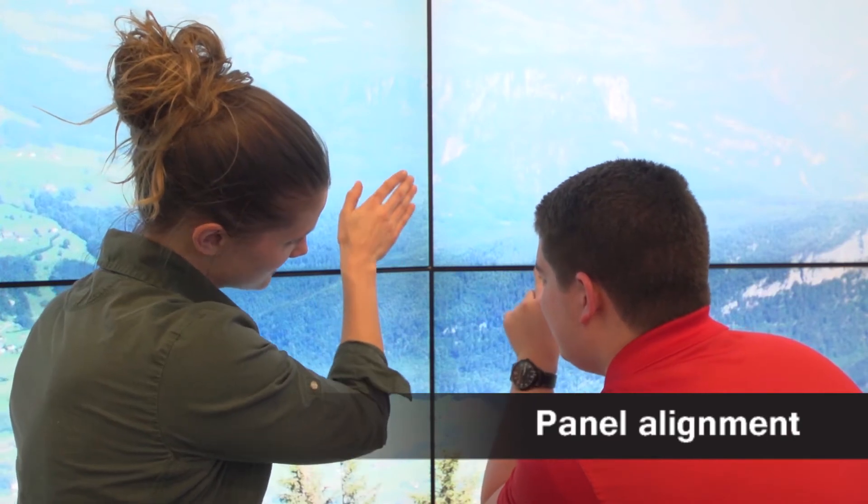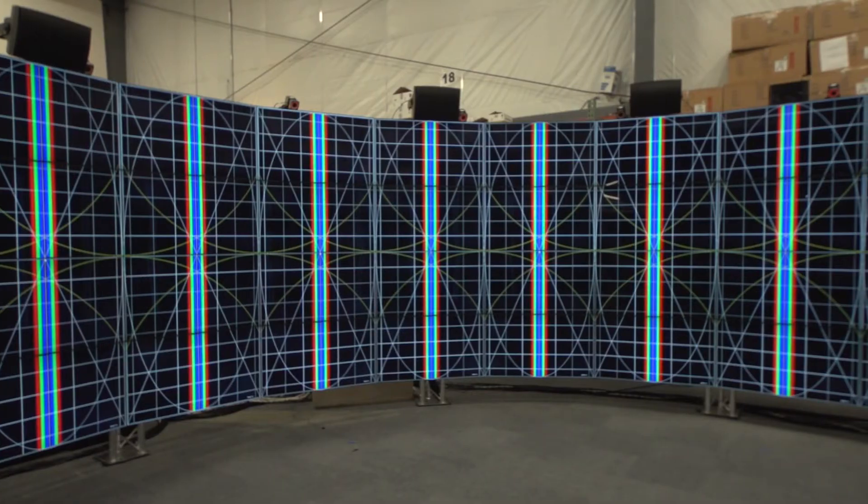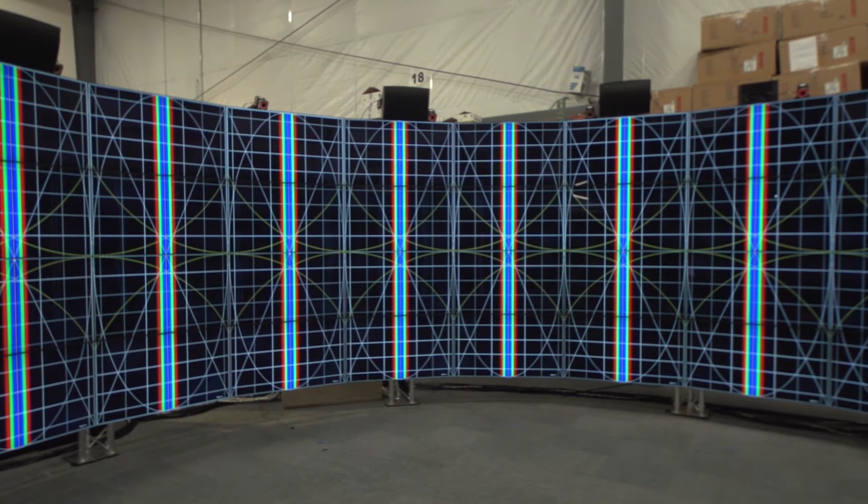The biggest challenge we came to was definitely the alignment of all 80 of the flat screen displays, because it takes a lot of precision, patience, and a lot of positive attitude to get them all level and properly placed.